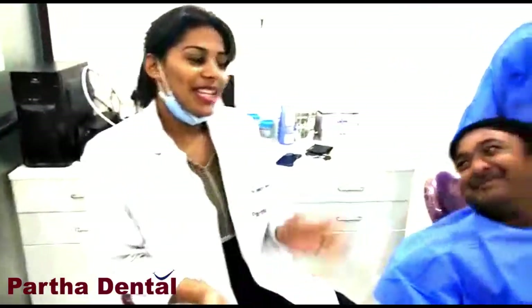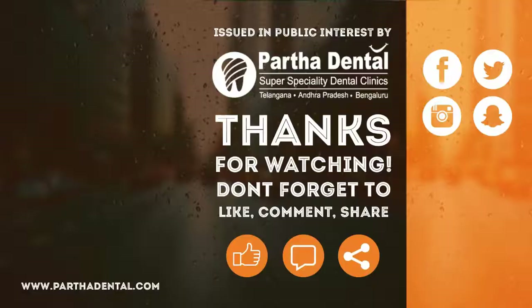He seems to be quite happy and satisfied with the treatment given by us. I suggest this procedure for all those people who are affected with discolored teeth or irregularly aligned teeth. Thank you so much.